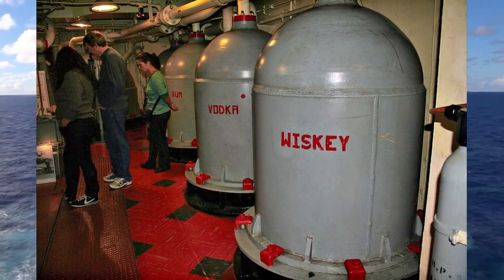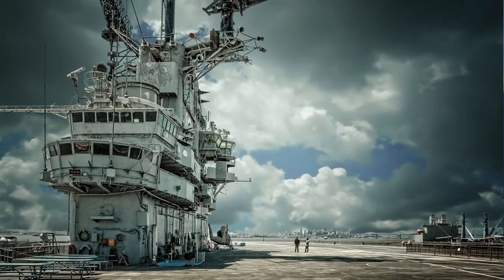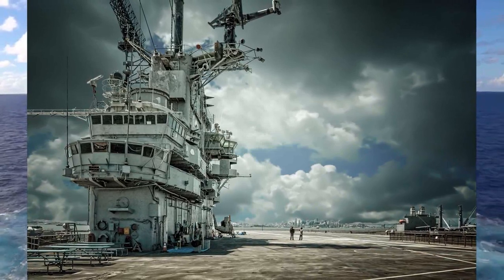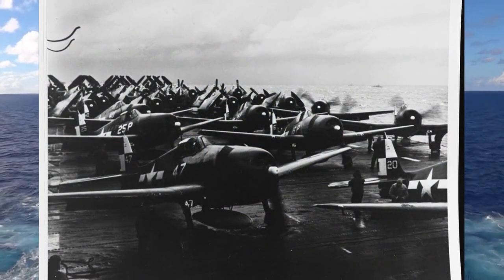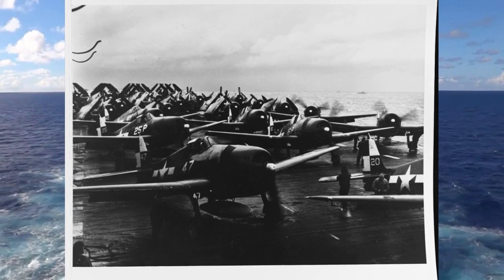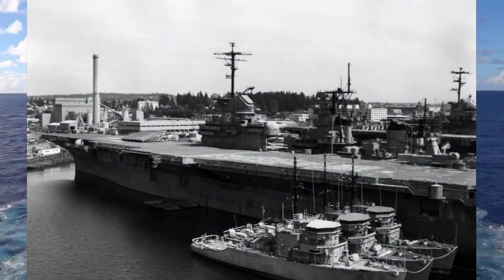Vice Admiral Ozawa's own flag log for June 20, 1944 showed his surviving carrier airpower as only 35 operational aircraft out of the 430 planes with which he had commenced the Battle of the Philippine Sea. Hornet, based in Eniwetok in the Marshalls, raided Japanese installations ranging from Guam to the Bonins, then turned her attention to targets throughout the Philippine Sea and Japanese bases on Okinawa and Formosa. Her aircraft gave direct support to the troops invading Leyte on October 20, 1944, during the Battle for Leyte Gulf.